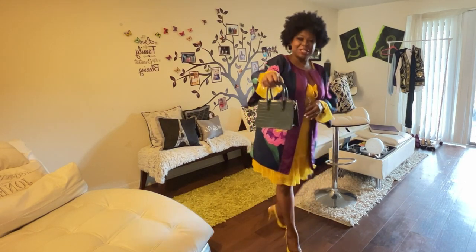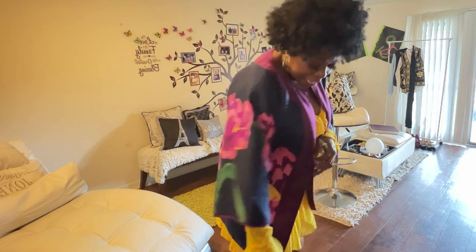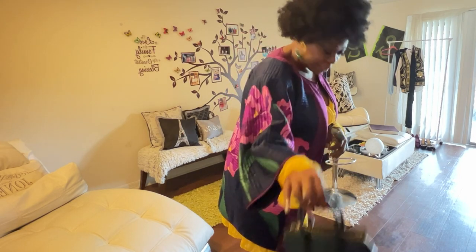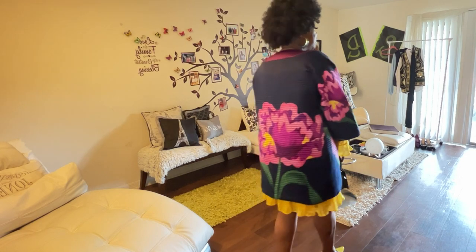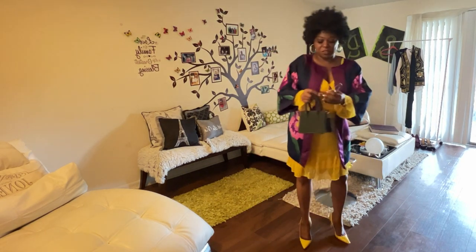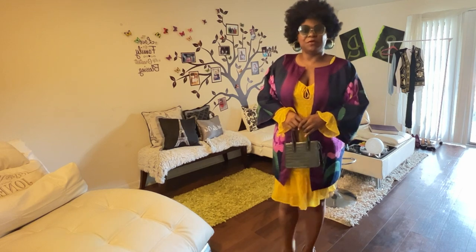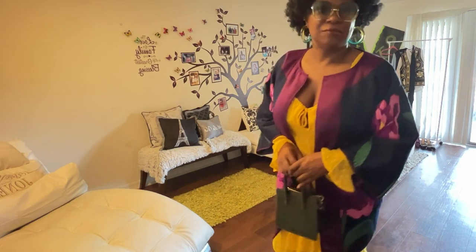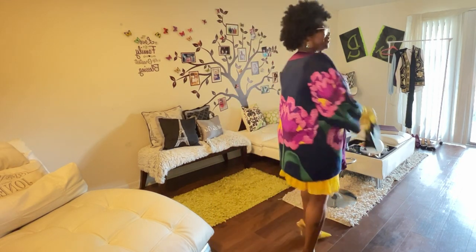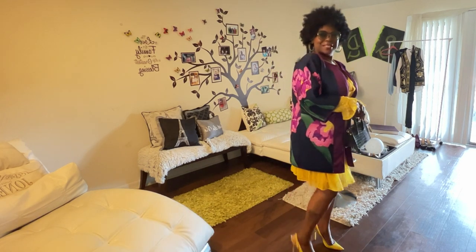My H&M little green bag is just so cute. If you're going to invest in a cute little bag, please don't spend a thousand dollars — these little ones are 20 bucks. I'm also wearing my shades that I got from Dillard's. What do you guys think — is this not just the cutest little outfit ever?